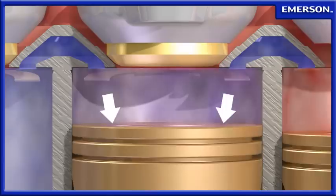The Copeland Discus Digital Compressor from Emerson Climate Technologies introduces digital modulation as the most precise method of capacity control. During the normal compression process, refrigerant flows through the valve plate, past the suction reed and into the compression cylinders.